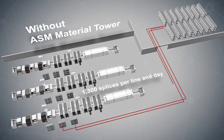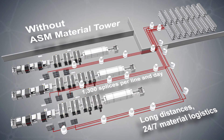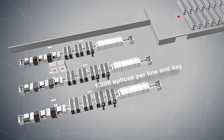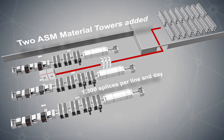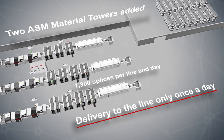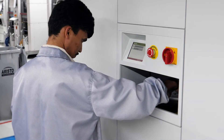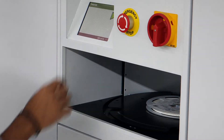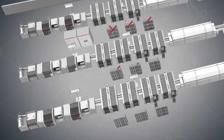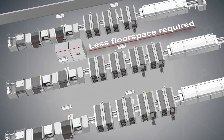Vilankani is performing up to 1,300 splices per line and day and therefore was facing the daily challenge of immense material tourism between main warehouse and production lines. But now with the implementation of two ASM material towers, all required components have to be brought to the line only once for each full day of production, drastically cutting down distances and time efforts for the operators. In addition, ASM material towers are saving floor space at the line.